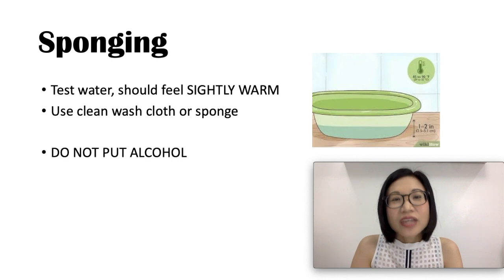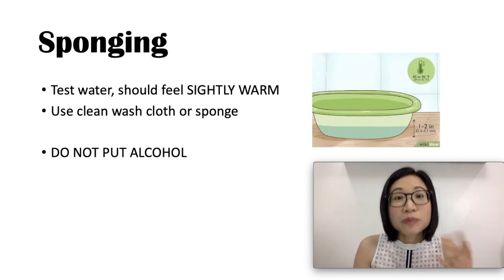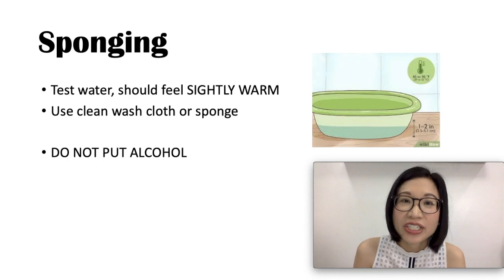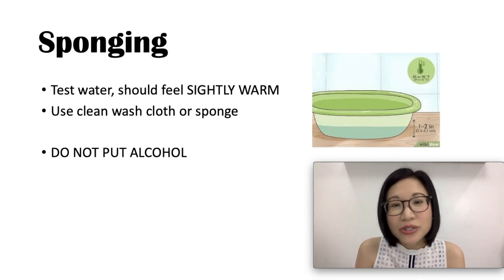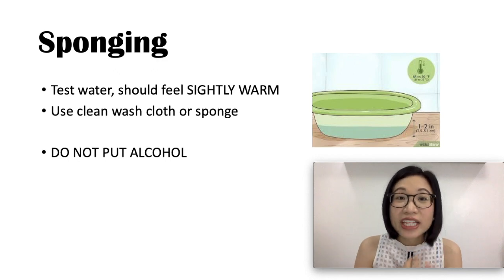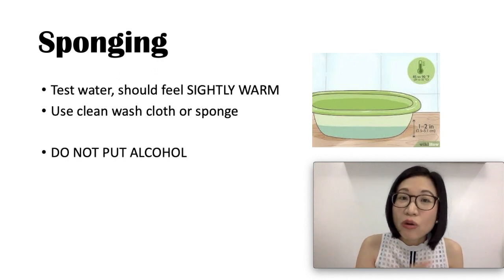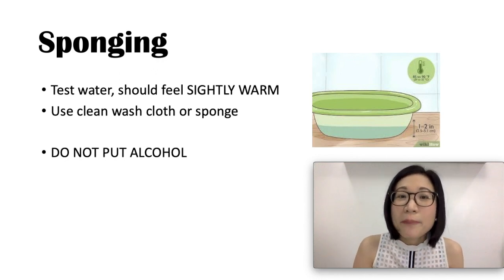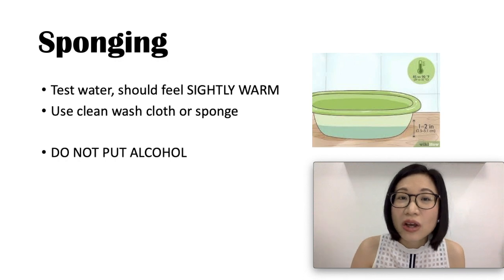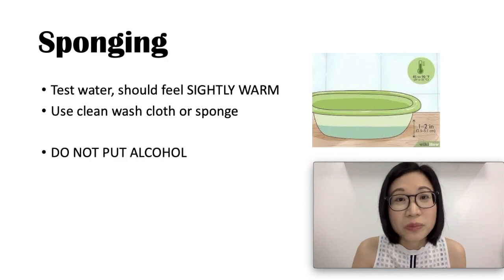Sponging. You can do sponging alone or combine it with medications. Test the water with the back of your hand — it should feel slightly warm. Use a clean washcloth or sponge and sponge it all over your child's body. Make sure you do not use alcohol, as it can be absorbed into the skin or inhaled and can cause serious problems.